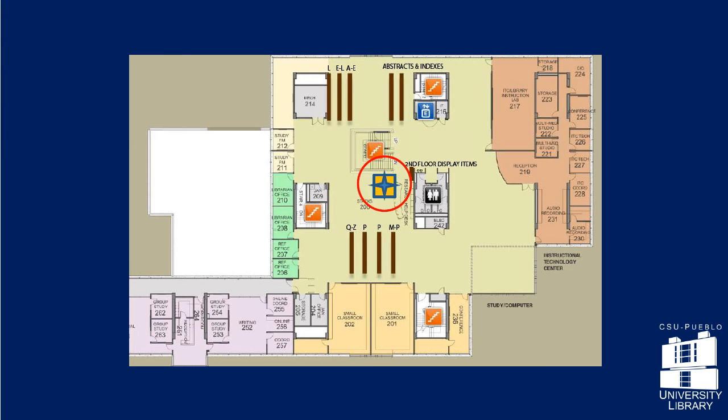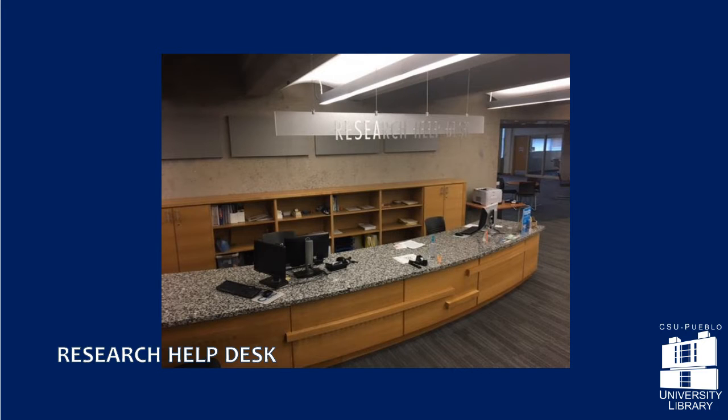Come to the Research Help Desk to meet with a librarian for help doing research. If you can't stop by in person, you can chat, text, email, or call whenever the library is open. You can also schedule a research consultation with your subject librarian ahead of time. Check the library's research guides to see who that is.